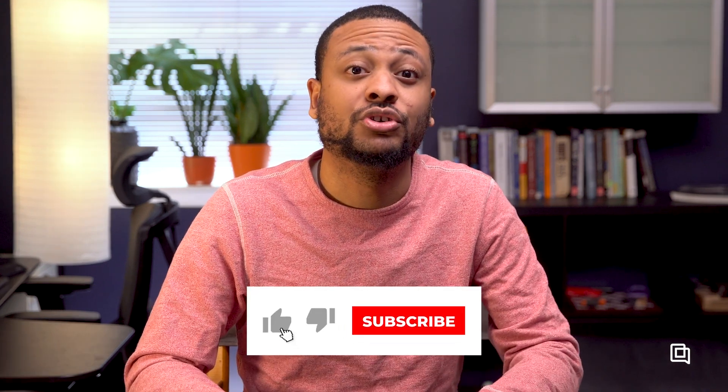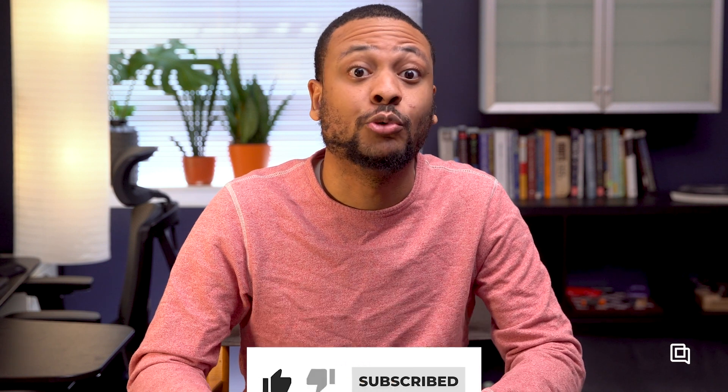If this video was helpful, do me a favor and hit the like and subscribe buttons for more CX-related content. Until next time.